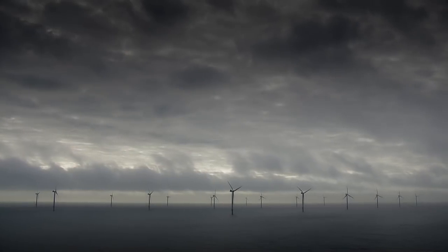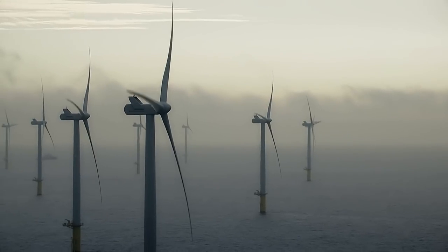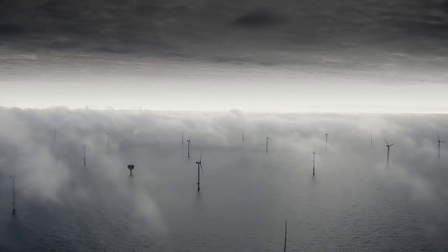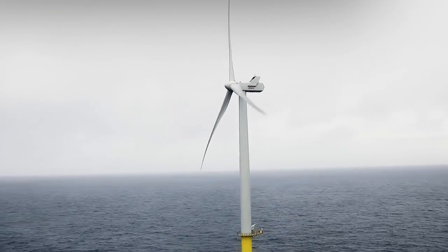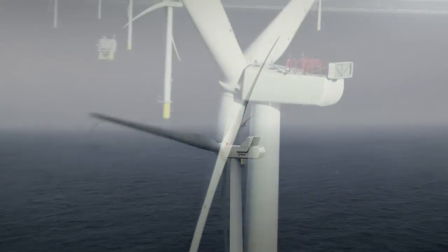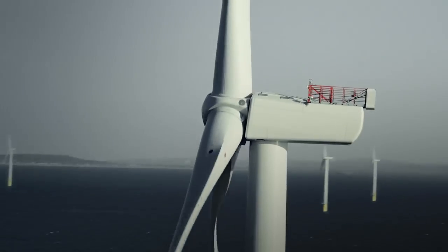So from day one, we set out to build the world's most powerful wind turbine. The V164 turbine was a quantum leap in wind energy technology, taking the industry from 3 megawatt turbines only a few years ago to a record-setting 8 megawatts — an astonishing advance in power and efficiency.